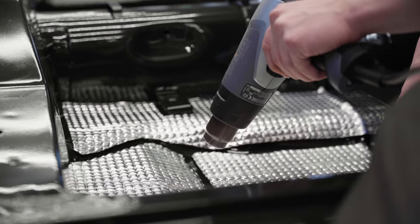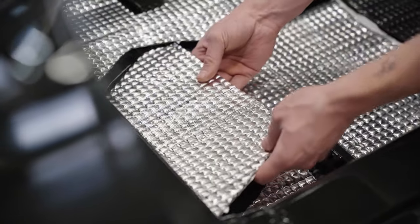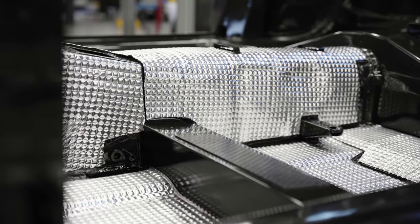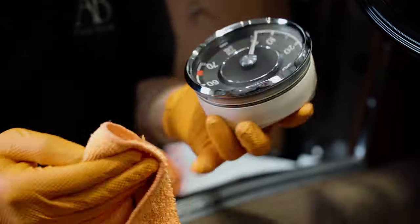Our team isolates the entire vehicle for noise protection and temperature regulation before we continue with the assembly. A new wire harness is installed and connected to the restored instruments.